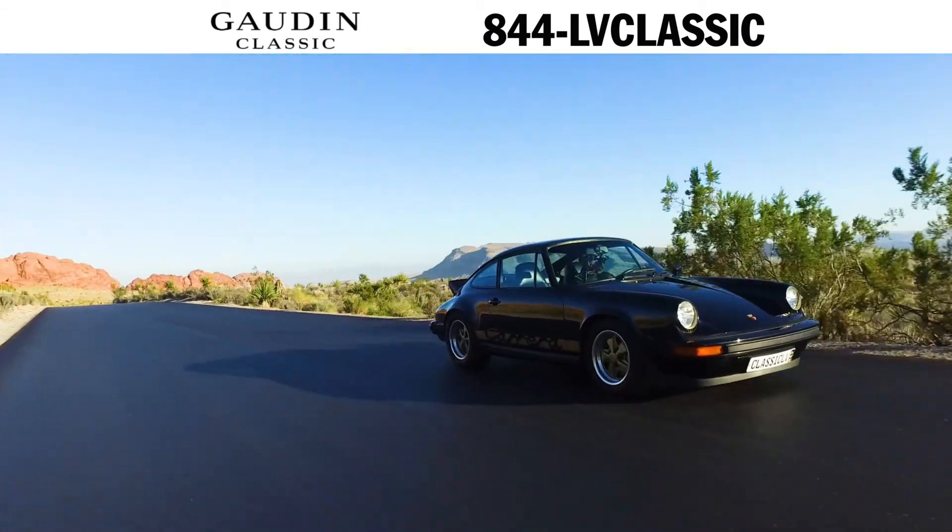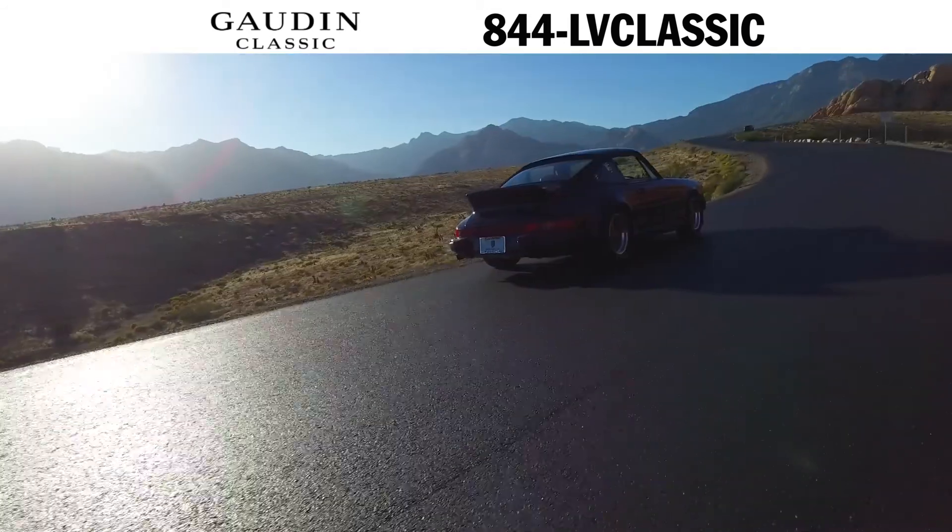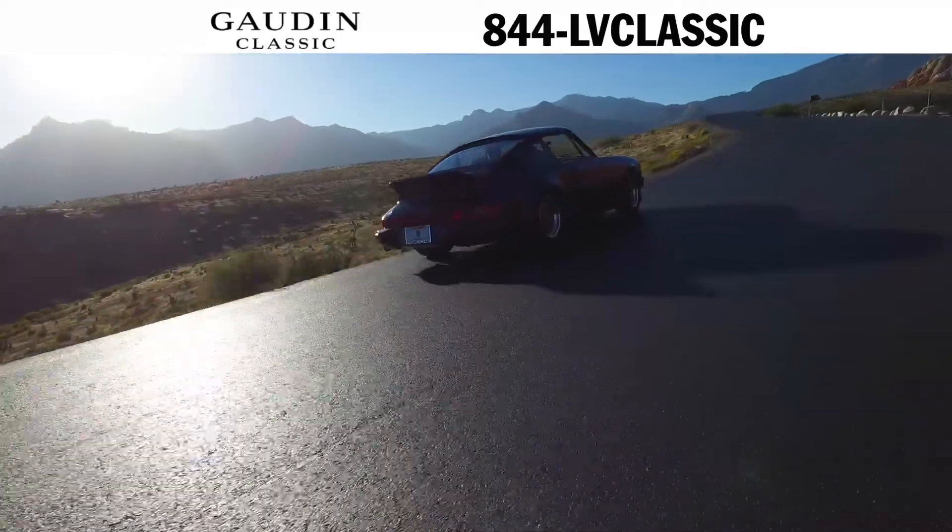Own this car and you'll even get the original owner's manual, COA, service history, full toolkit, and a complete binder with period correct memorabilia.